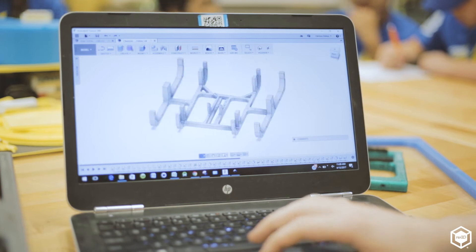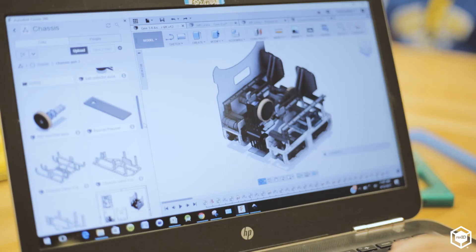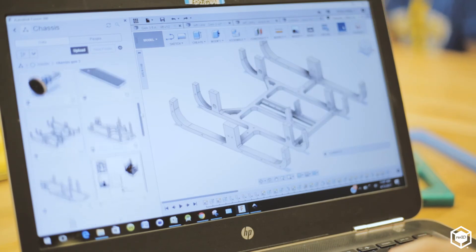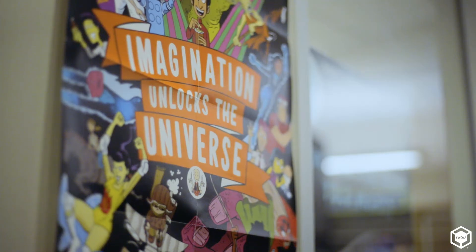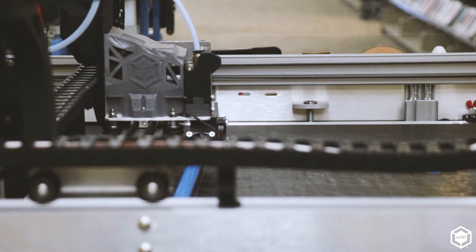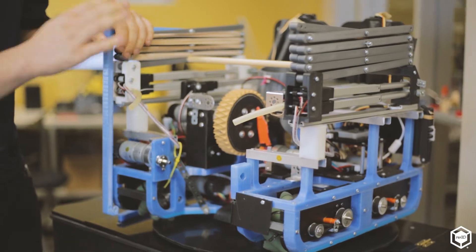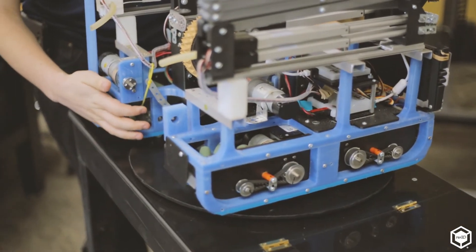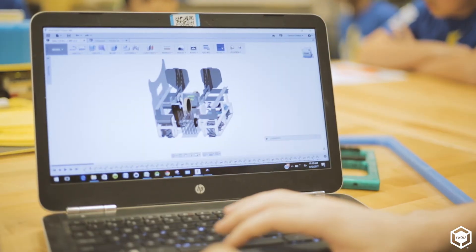The original chassis — when you register a team and they send you this box of parts — it's just aluminum channel pieces, pre-drilled, pre-cut. There's not really a lot of possibilities, and literally nothing lines up on it. We decided to 3D print it because that gives us a lot more possibilities for mounting, it also helps to make things a lot more compact, and our entire chassis being 3D printed allows our electronics to be a lot more compact as well.